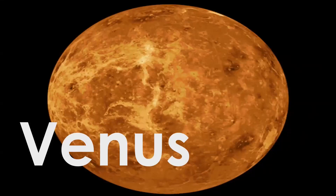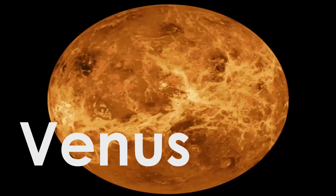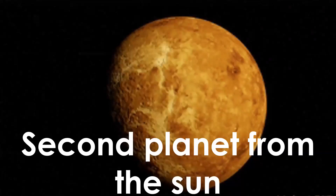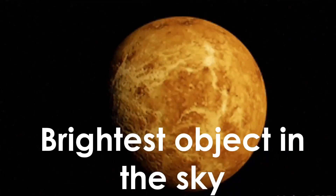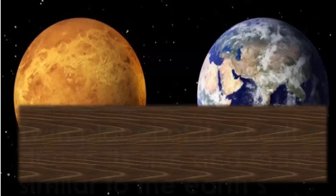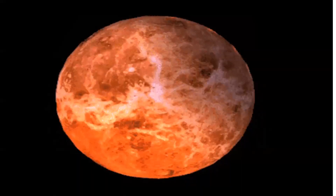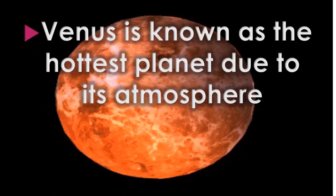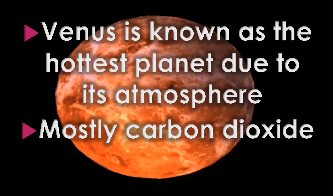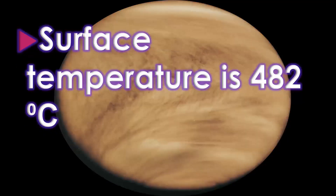Next on the list is the planet Venus. It is the second planet from the sun, next to Mercury. Venus is considered to be the brightest object in the sky and is sometimes called the queen planet due to its size and mass being similar to Earth's. Venus is known as the hottest planet due to its atmosphere being mostly carbon dioxide, and its surface temperature is 482 degrees Celsius.